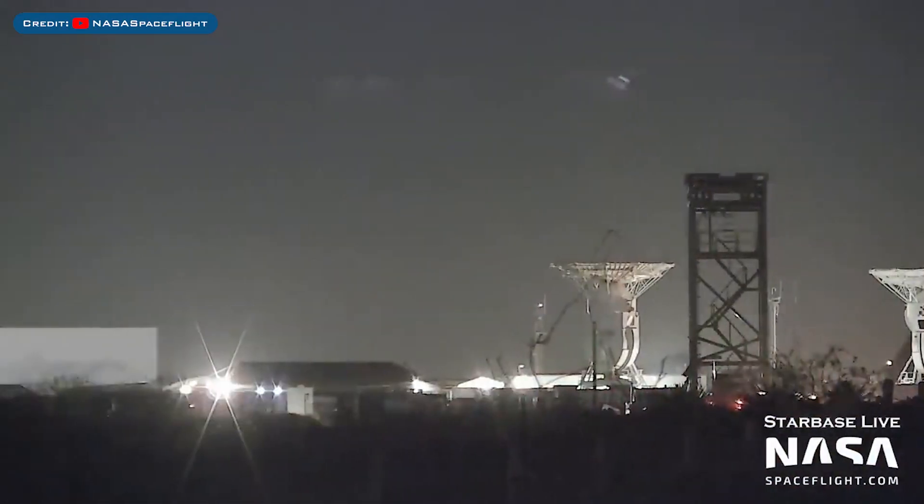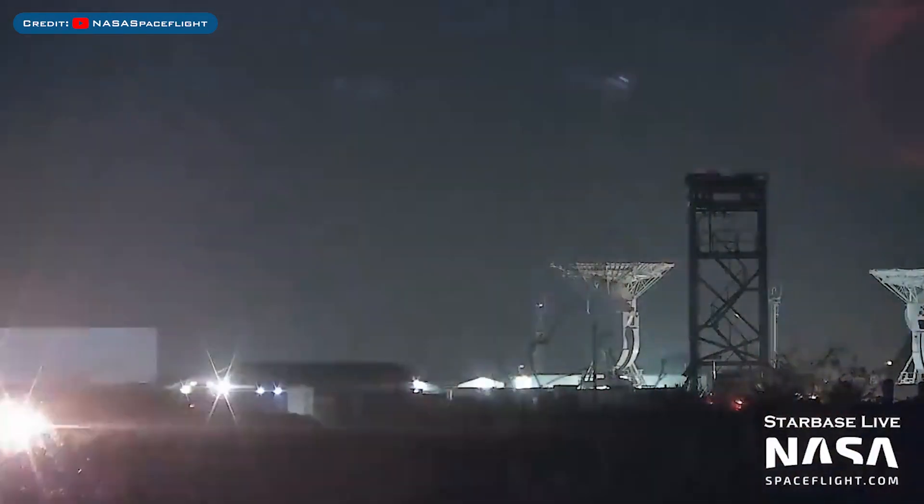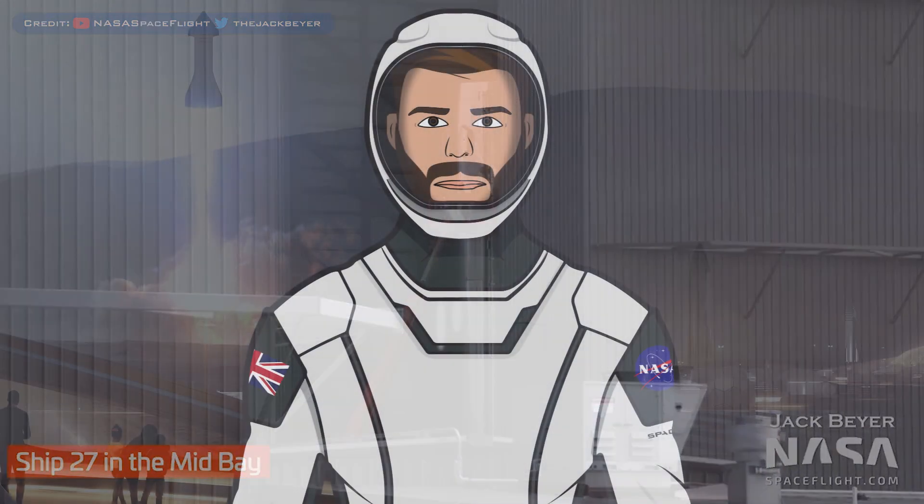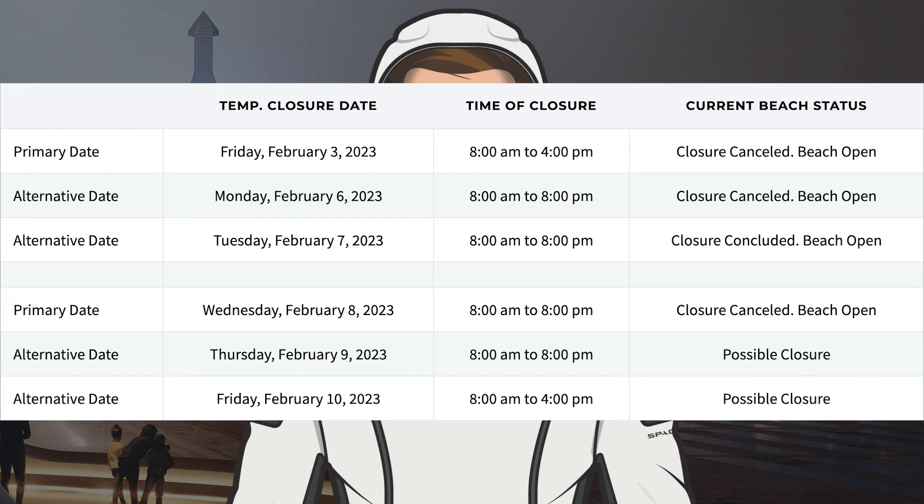The Raptor stand was recently seen moved to the production site. Here's a view of Starship 27 being worked on in the Mid Bay. Taking a look at the road and beach closures on the Cameron County website, the closure for Monday was cancelled. SpaceX utilised the closure on Tuesday for something, and a possible closure for today was also cancelled.